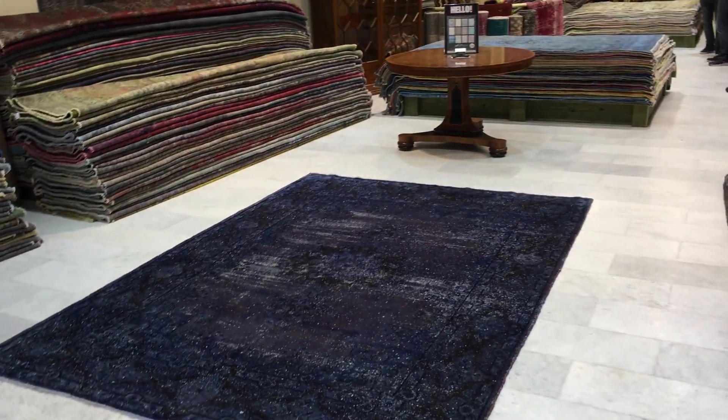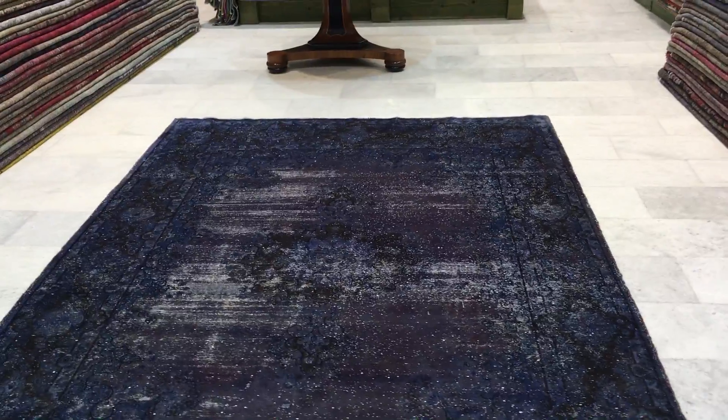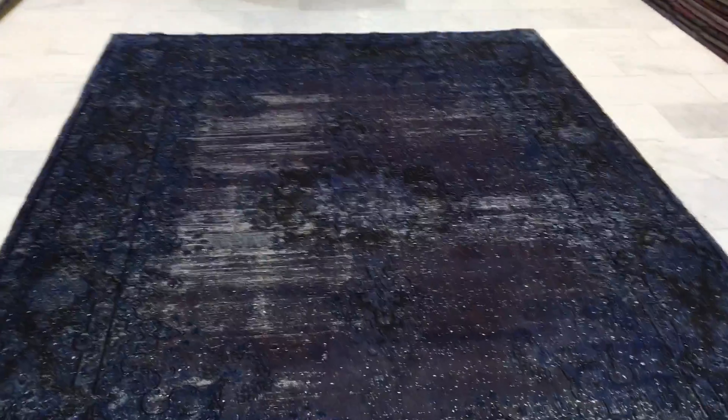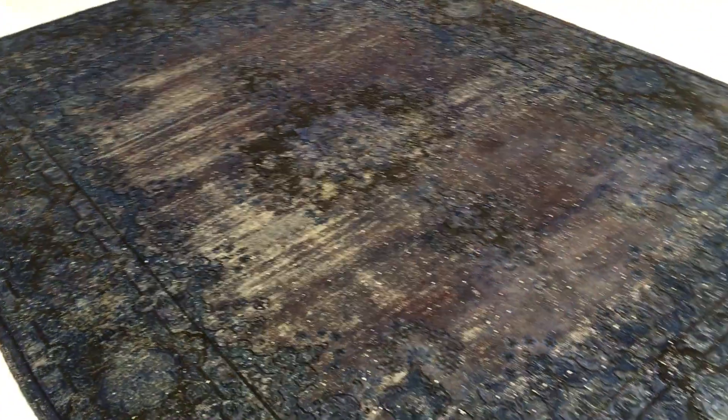This is vintage carpet 8112. It's a Persian handmade vintage carpet — very beautiful. Very interesting; I don't think the picture does this carpet justice, so if you watch this video you really gotta see it. We've got a very nice blue-brown combination with a little bit of